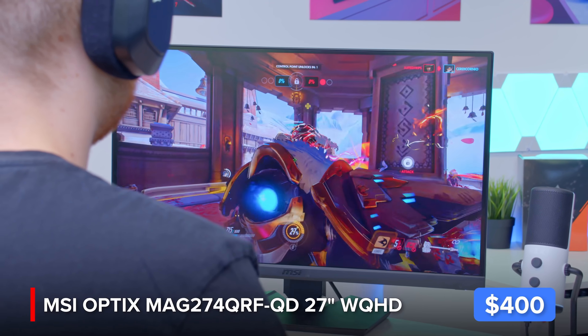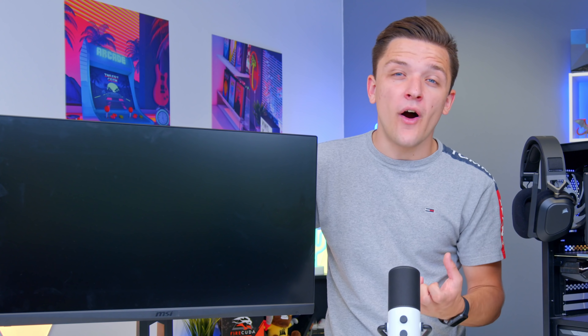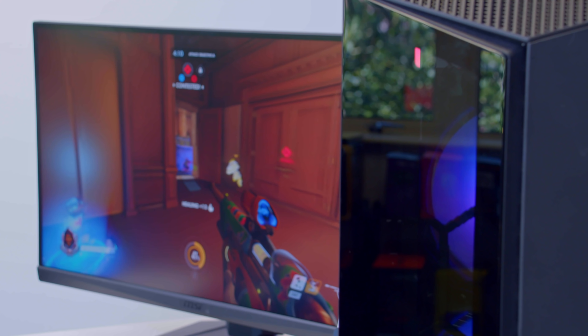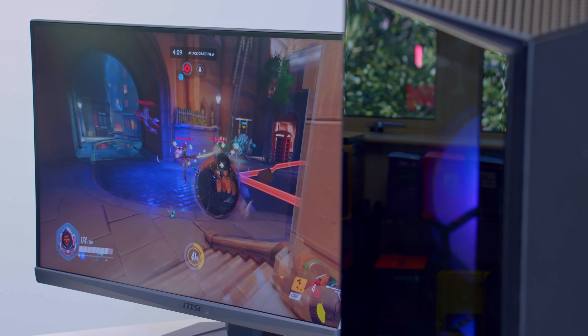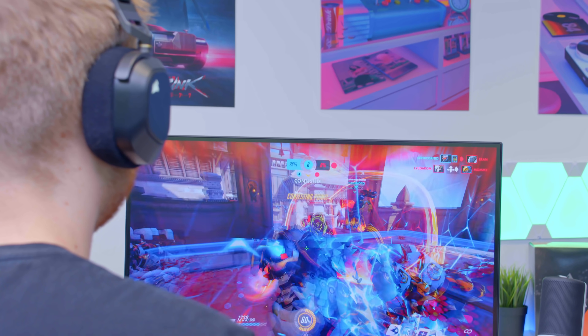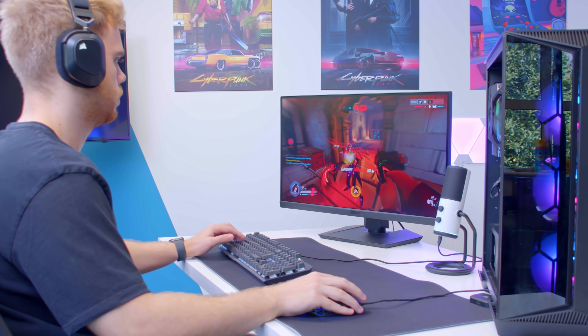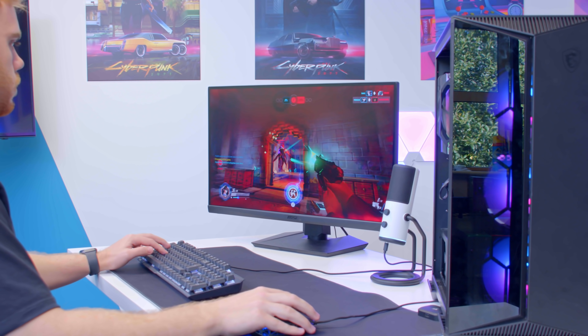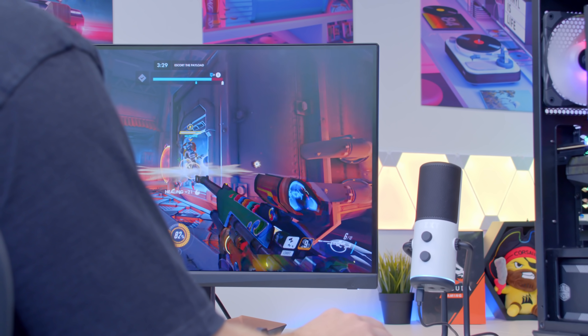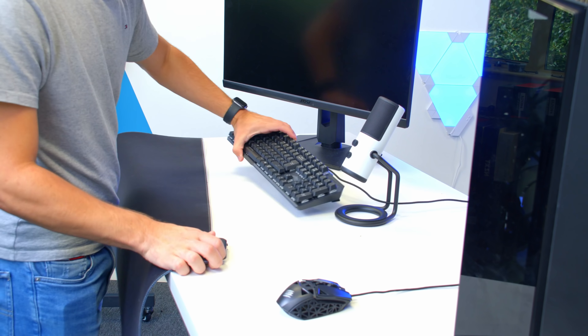Even the editors at Geek Media comment every time we get this monitor out on how good it looks. The colors are rich and vibrant without being oversaturated, the dynamic range is incredible, the viewing angles are fantastic, and the visual fidelity is just second to none. I can't wait for the day we get 4K 27-inch panels with quantum dot displays. You do pay a price premium, but you get all that great image quality without sacrificing refresh rate — 165Hz on this awesome panel.